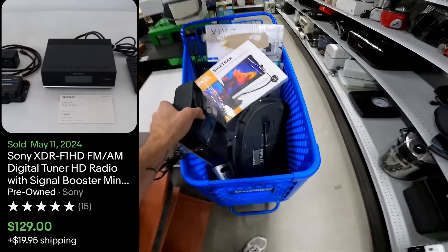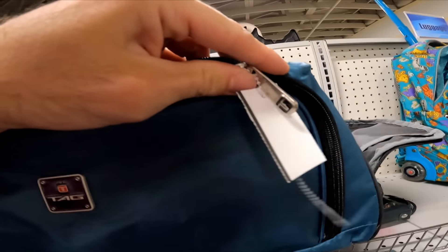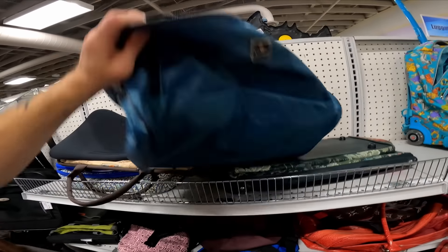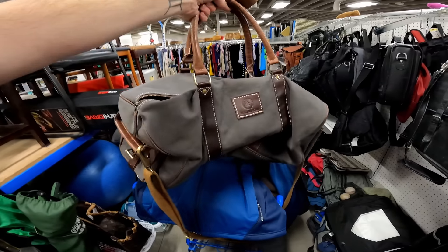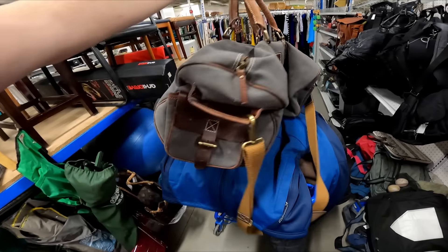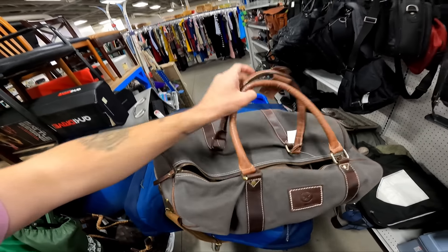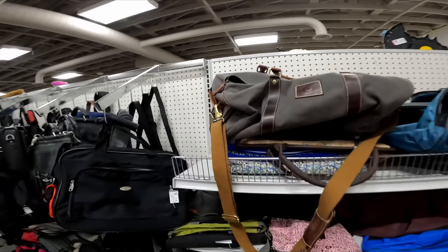I was bamboozled — I found this bag and I saw the T on the zippers and I thought it was Tumi for a second, but it's not — it's just a phony. What I actually came to look up was this Aaron Leather Goods duffel bag — really nice bag, it's $15 though, and just doesn't seem to sell very well. I could maybe get like $45 but it's a slow seller, so I'm gonna leave it behind.